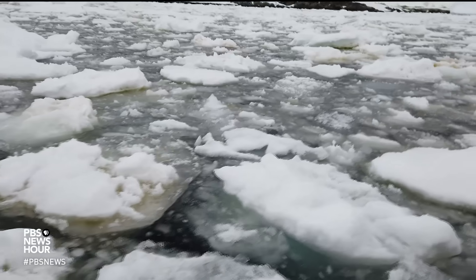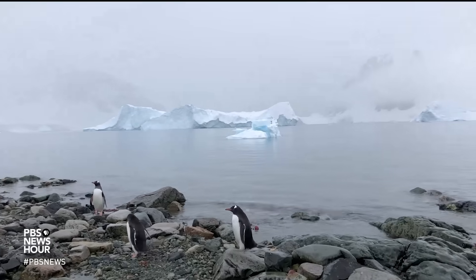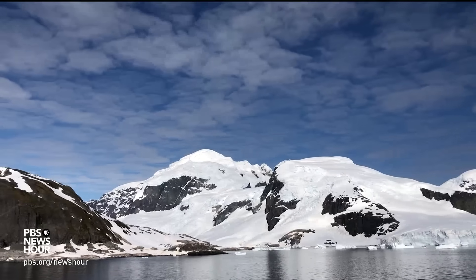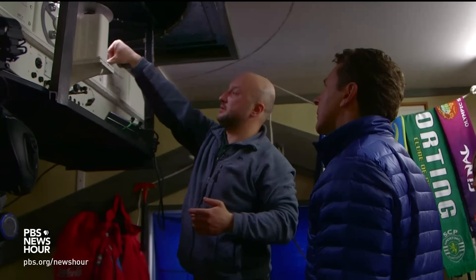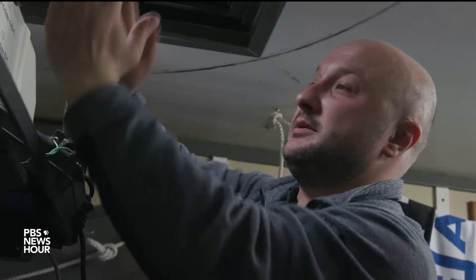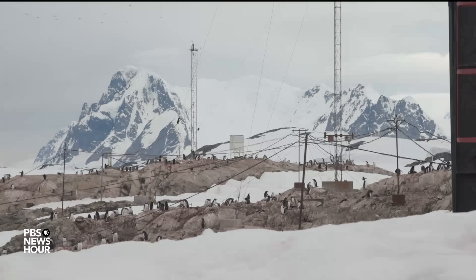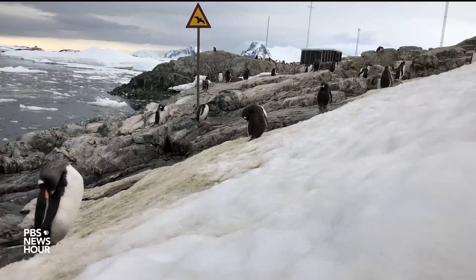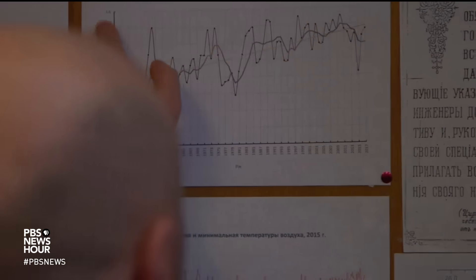The warming that's causing this ice loss varies in different parts of Antarctica. Here on the peninsula — the long branch of land coming off the northwest corner of the continent — warming has been especially pronounced. At the Vernadsky Research Station, run by the Ukrainian government, meteorologists like Oleksandr Poludin have been keeping some of the longest-term temperature records on the continent. While it's warmed and cooled at different times, Poludin says the overall trend here on the peninsula is clear.